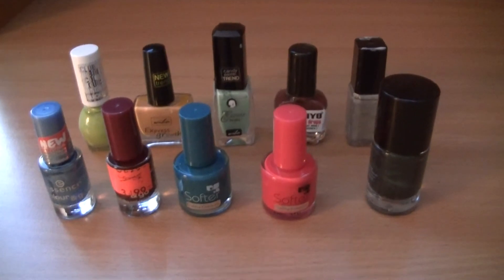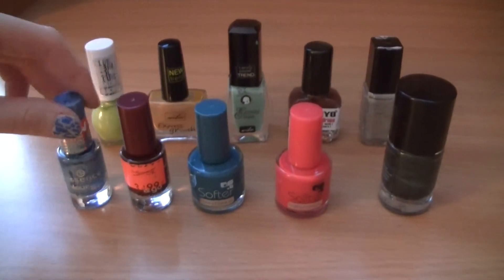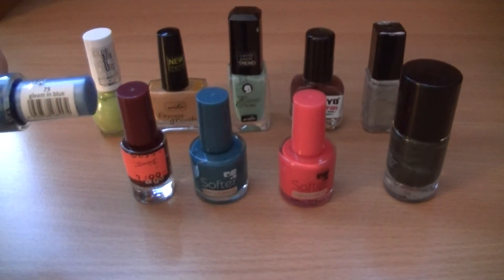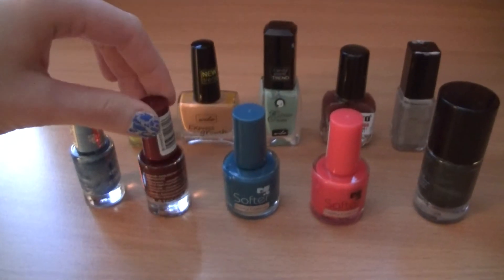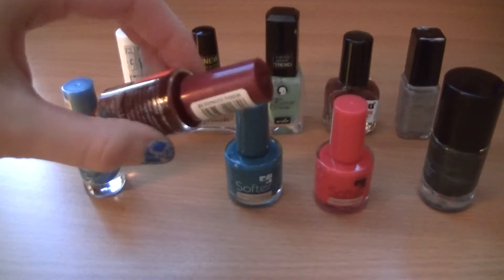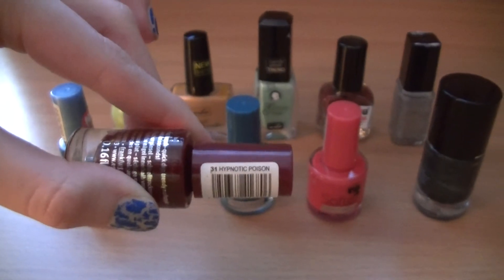So that's the rest of my nail polishes. I have two nail polishes from Essence: this is a blue called Gleaming Blue 75, and here's a kind of red color but with shimmer — it's 31 Hypnotic Poison.